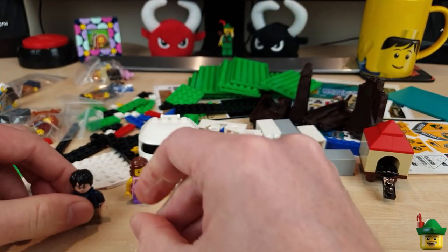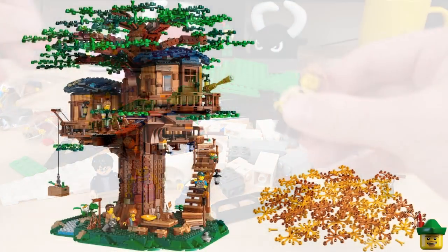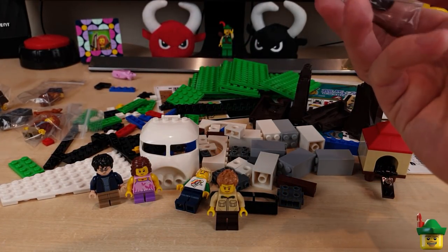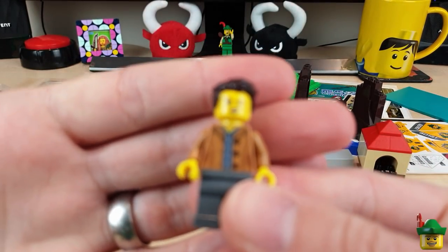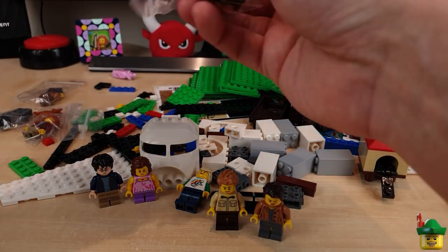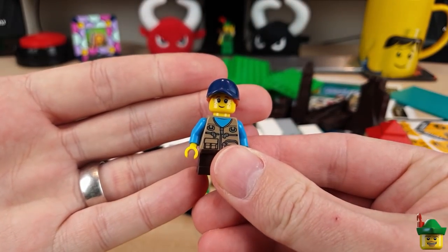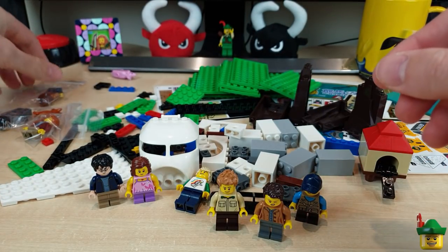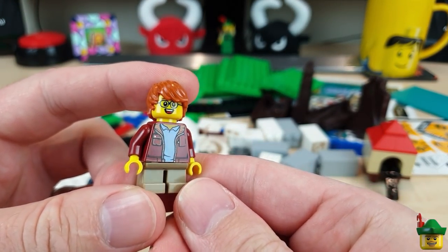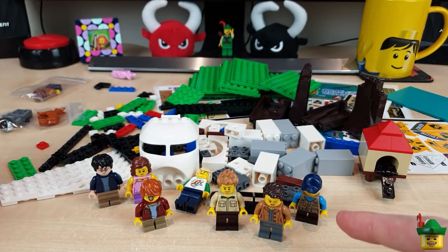Then I got four more — the entire family from the 21318 Tree House. There's dad, there's mum or mom depending where you're from — lots of really good pieces. Monkey face, normal face — there's mom. Then we've got daughter — obviously a tomboy there in some sort of climbing gear — and then the boy as well. These have got really good pieces and just swapping all these around they'll be great for people riding all my rides and playing all my carnival games. Very good value.